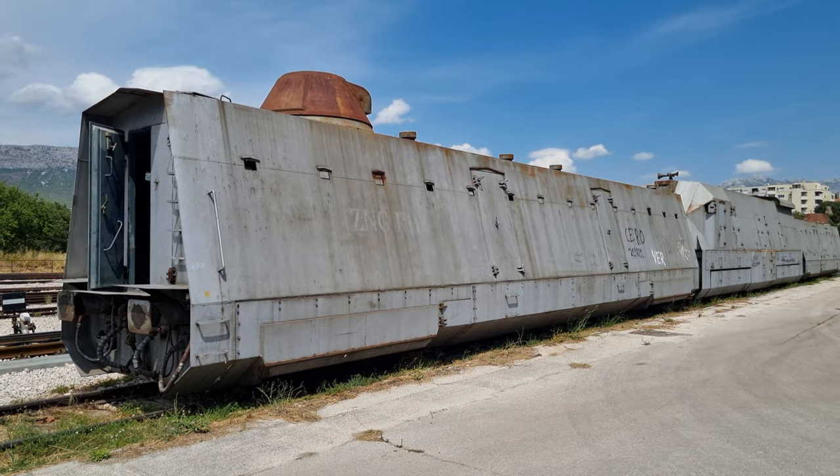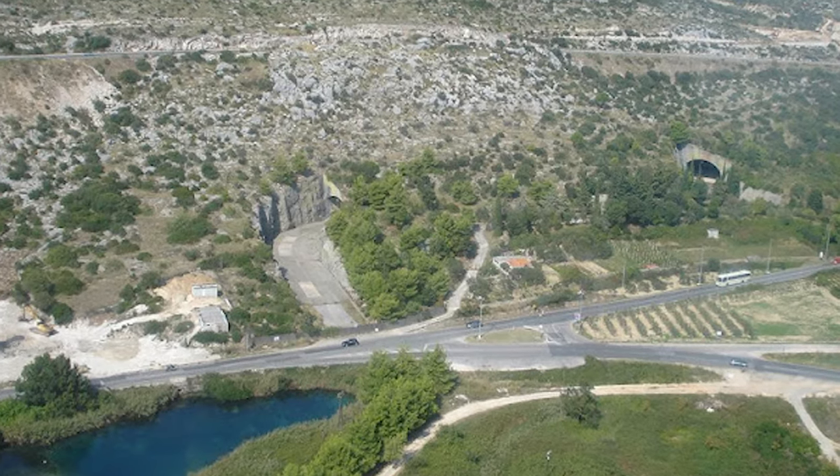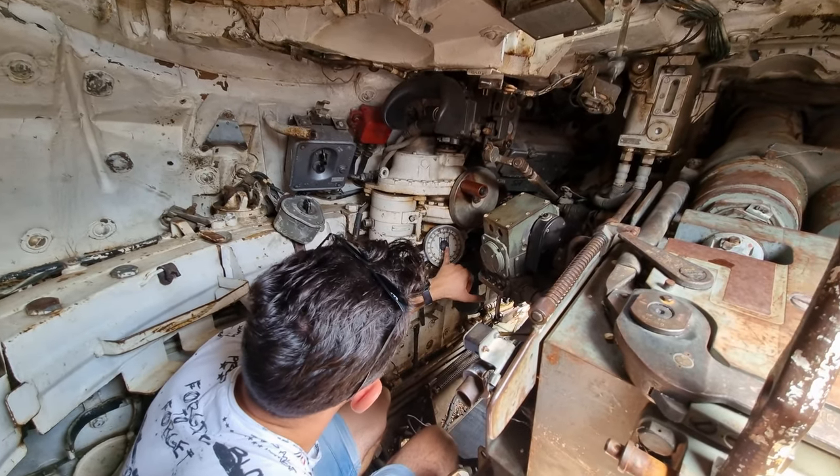In today's episode we are on a road trip down the entire Adriatic coast to visit an underground airbase, together with some unique military equipment used in the bloody breakup of Yugoslavia. But not everything goes according to plan.